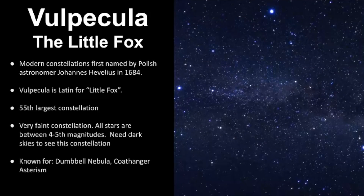Let's get a broad overview of Volpecula, the Little Fox. It is a modern-day constellation that was first named by Polish astronomer Johan Hevelius in 1684. The name Volpecula is Latin for Little Fox, and it's the 55th largest constellation, so it's not a very big one. It's also very faint - all the stars are between 4th and 6th magnitudes, so you really need dark skies. What it's known for is the Dumbbell Nebula within its boundaries, as well as the Coathanger Asterism, which I'm fascinated by because it's so easy to find in the sky.